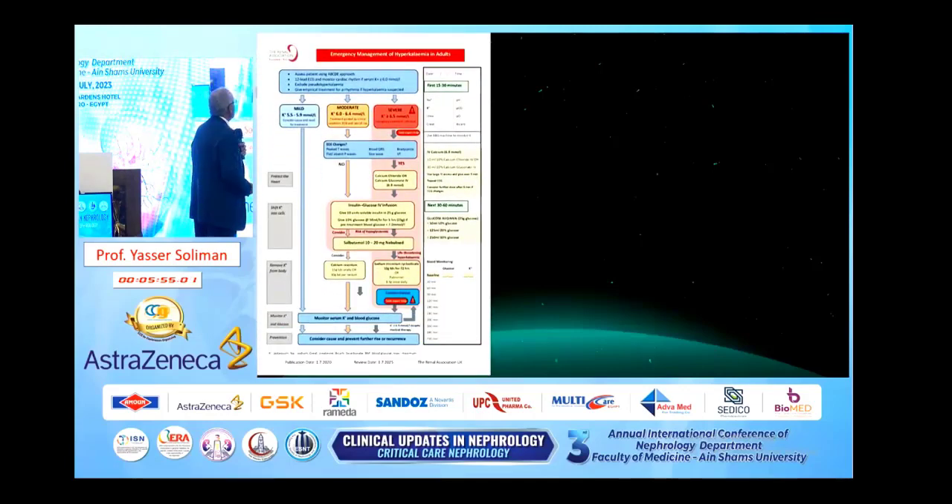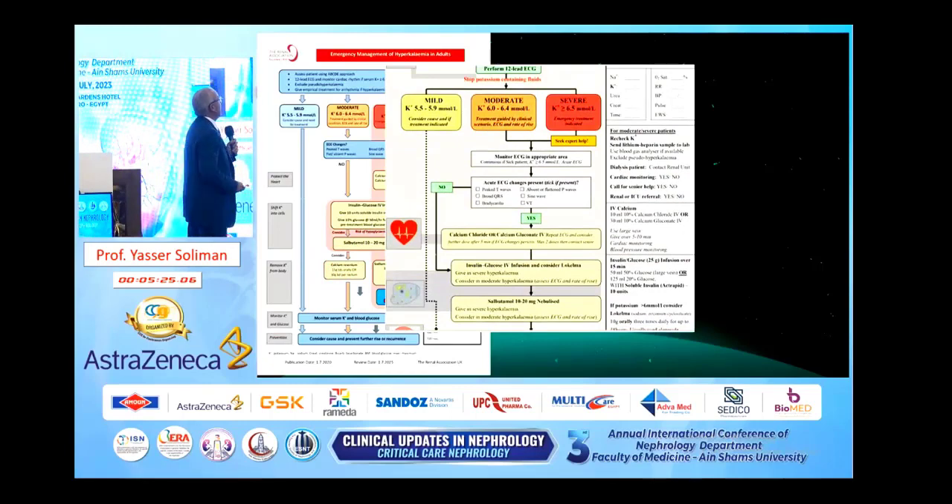Another suggested algorithm passes through the same stages — protecting the heart, then shifting potassium, then removal of potassium from the body using sodium zirconium cyclosilicate or patiromer, which is another polymer used as a resin for removing potassium in severe cases. In moderate cases, you can use calcium resonium in its management. Another similar algorithm uses Lokelma in treating severe hyperkalemia at the same step with glucose-insulin.